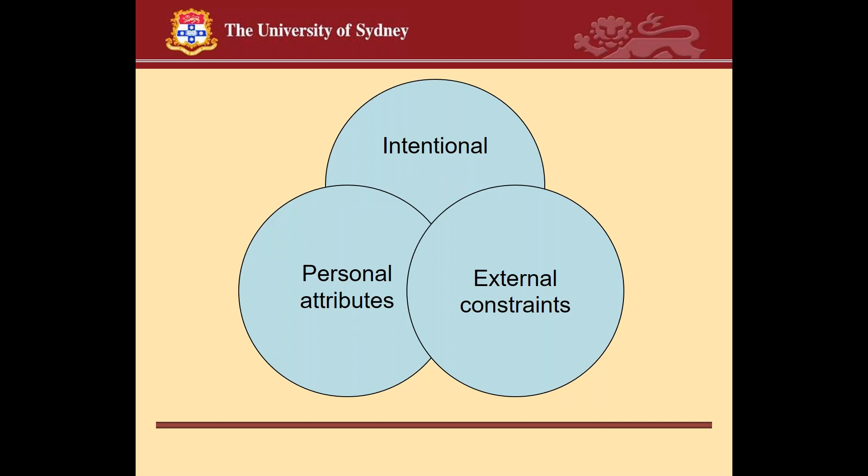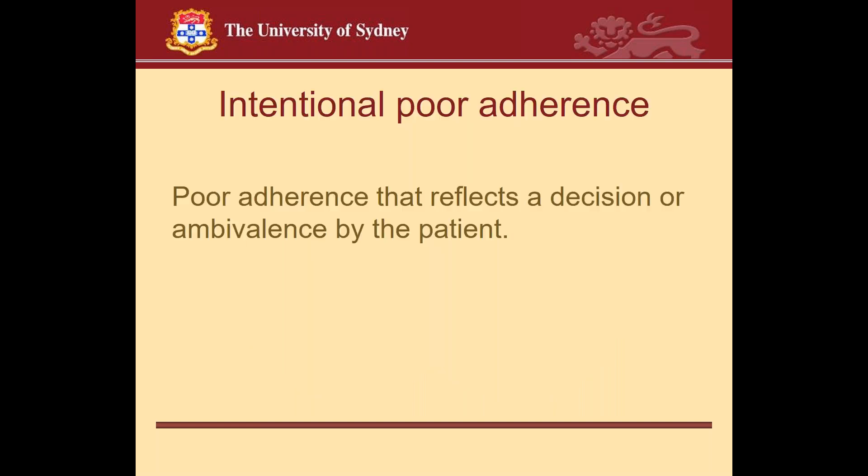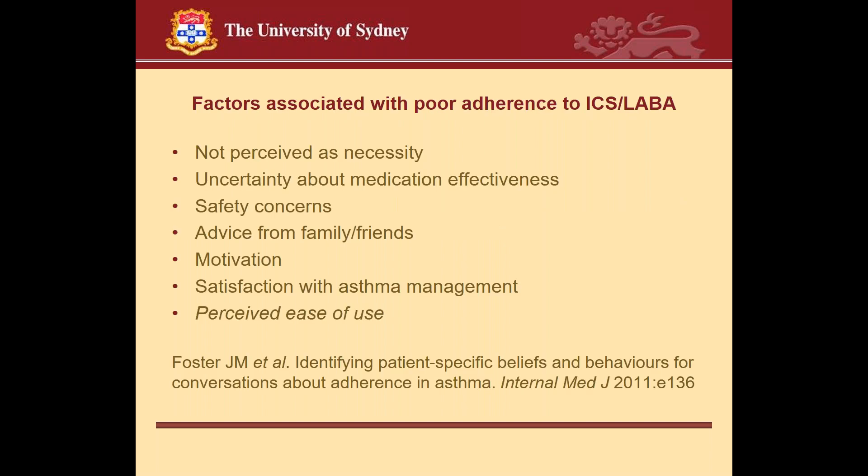Looking at adherence, there are really three groups of reasons why people may adhere poorly to prescribed medications: they may intentionally decide not to use the medication; there may be personal attributes that make it difficult; or there may be external constraints that limit use. In the case of asthma, Juliette Foster and colleagues did a study looking at patient-specific beliefs and behaviours relevant to conversations about adherence in asthma, studying 100 patients on a combined inhaled corticosteroid and long-acting beta agonist.